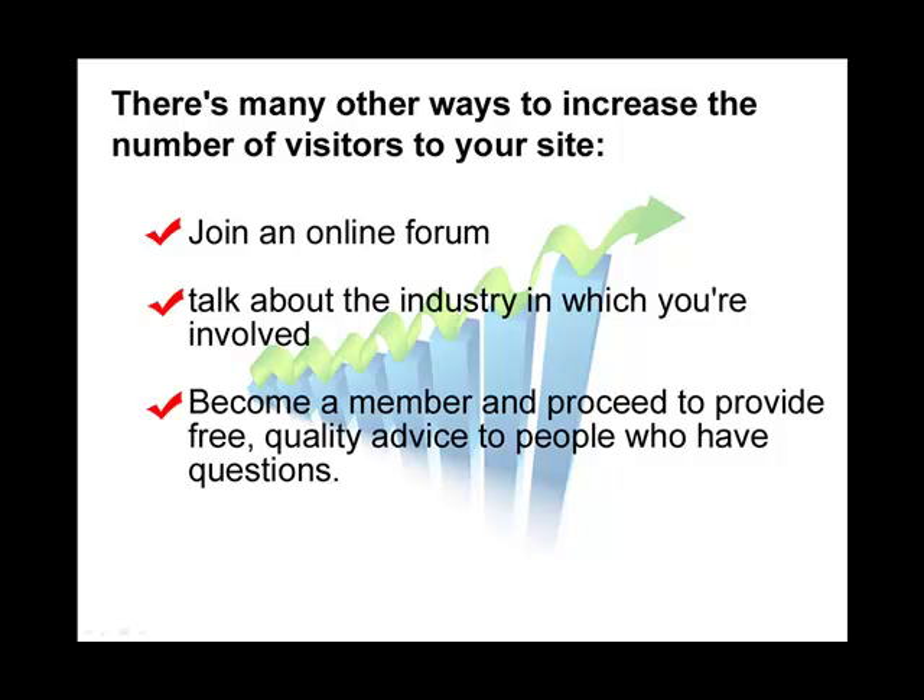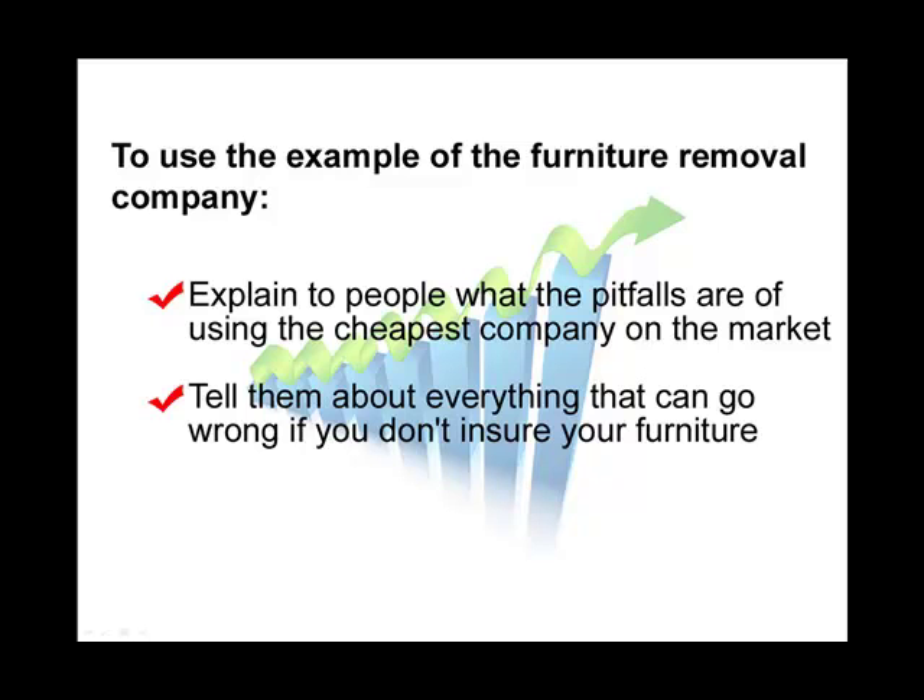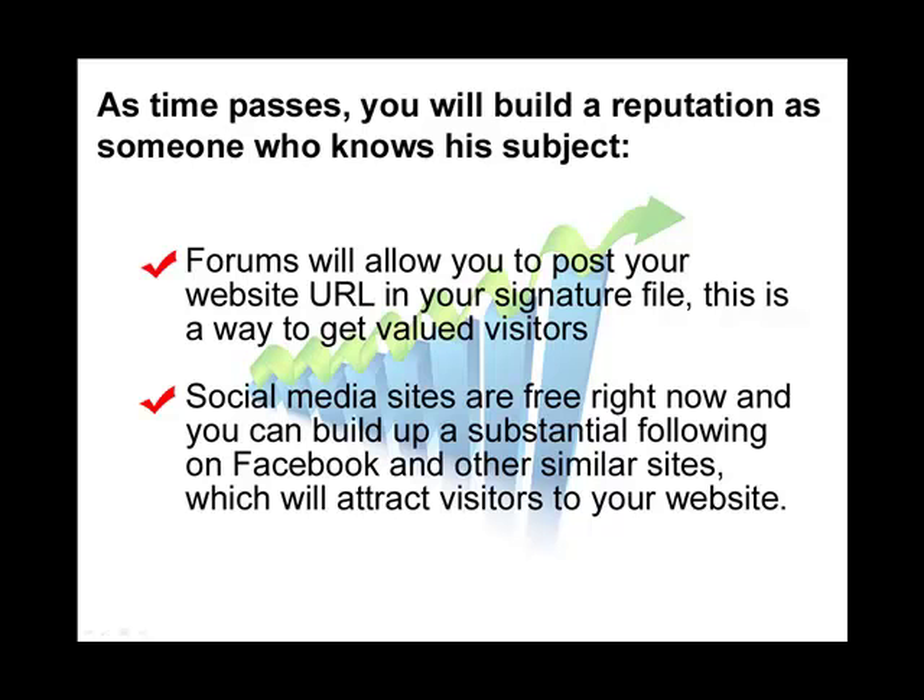Some other ways that you can increase the number of visitors to your site are online forums. When you join an online forum, you'll be able to talk about the industry that you're involved in. As a member, you'll be able to provide free, quality advice to other people interested in what you have to say. You can become recognized as an expert in your subject. For example, with a furniture removal company, you'd explain the pitfalls of using the cheapest moving company, and warn about dangers if you don't properly insure your furniture. As time passes, you'll build a reputation on the forum as someone who knows the subject well. Forums also allow you to post a URL in your signature block — that's how you get traffic, as people recognize you as an expert and click on your link.